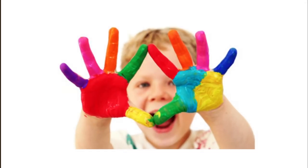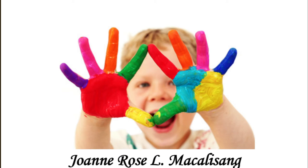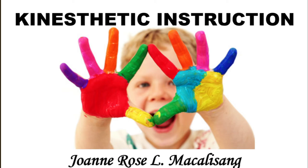A blessed Saturday afternoon to everyone. This is Joanne Rose Alma Kalisang and I am tasked to report about kinesthetic instruction.